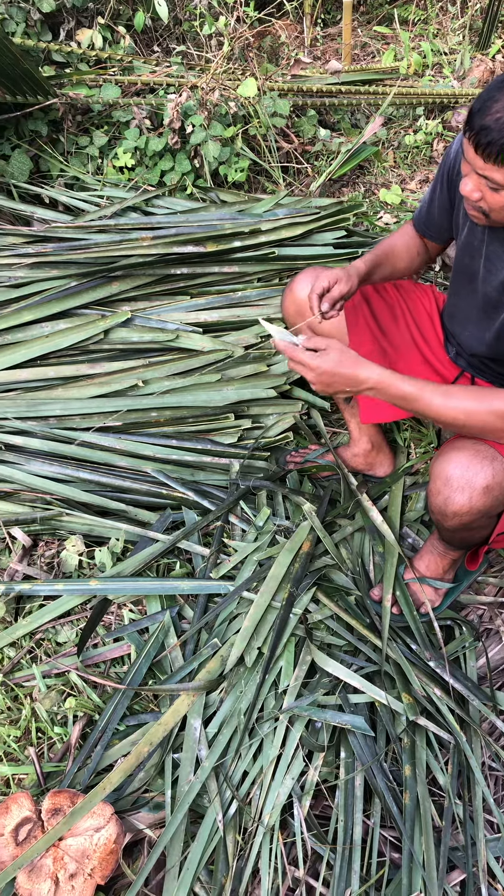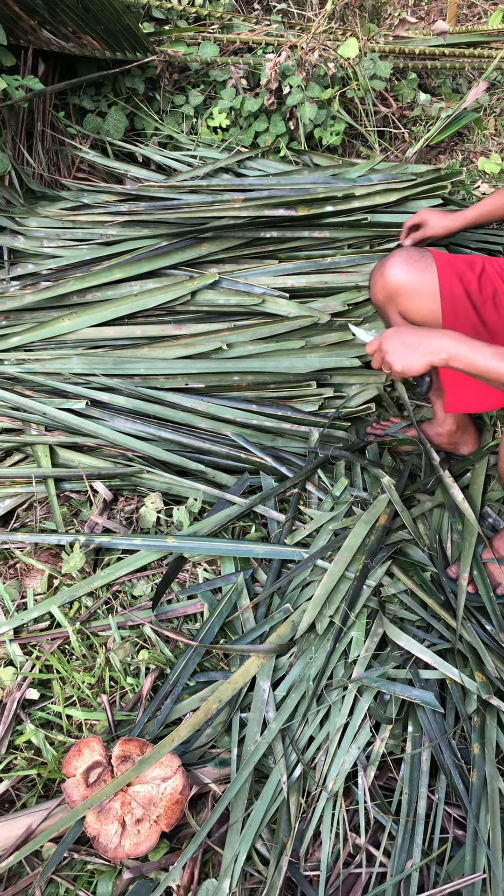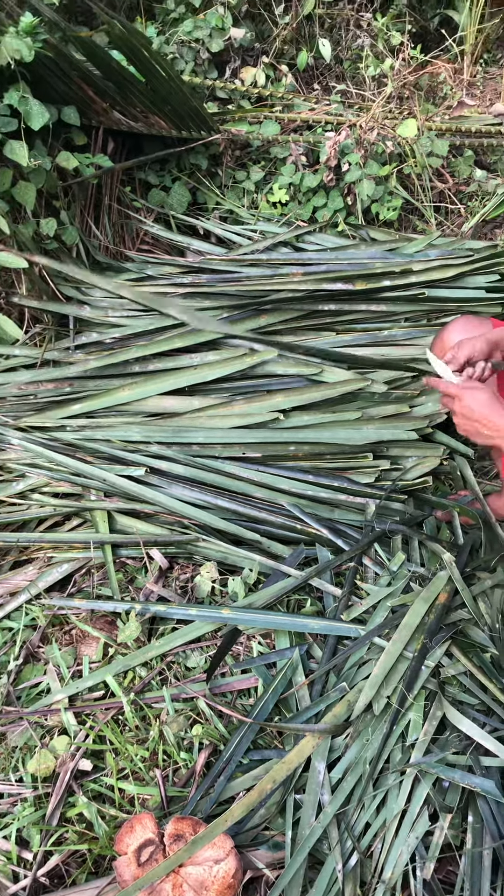Ruel's making a broom — a stick broom, a coconut stick broom made from coconut branches.